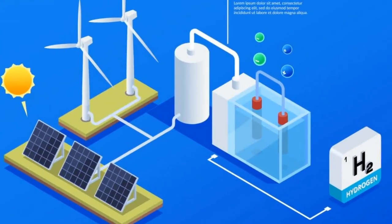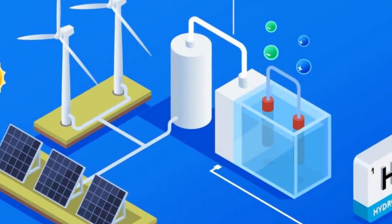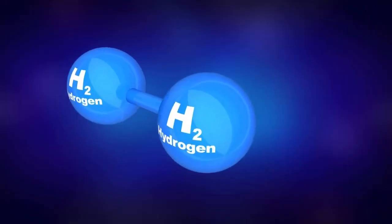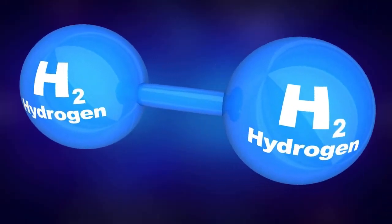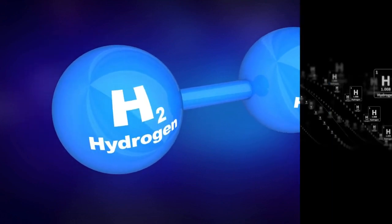Electrolysis is a process that uses an electric current to produce green hydrogen gas. In this process, water is split into its component electrons and protons. The green hydrogen gas that is produced can be used as a fuel for various purposes.